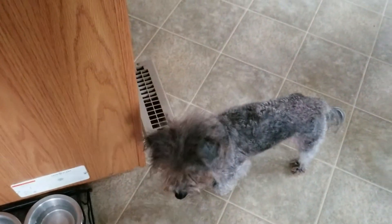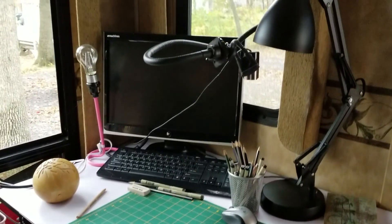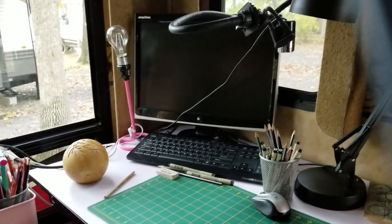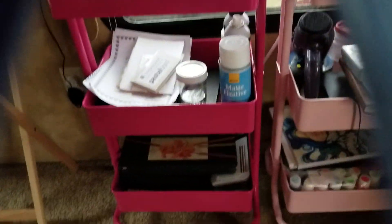Here's Rosie, my assistant. Nothing much has really changed — everything's pretty much the same. Video recorder there, my computer set up. I got the new hot pink cart like a couple months ago.